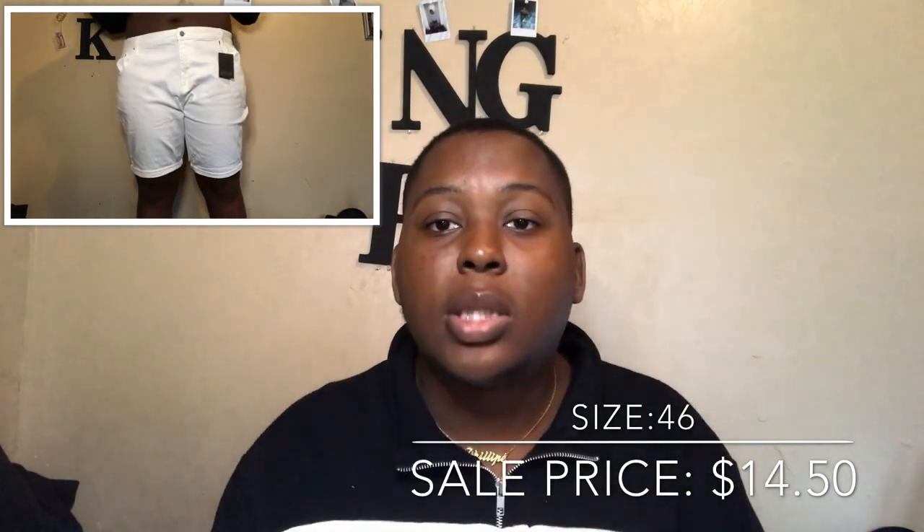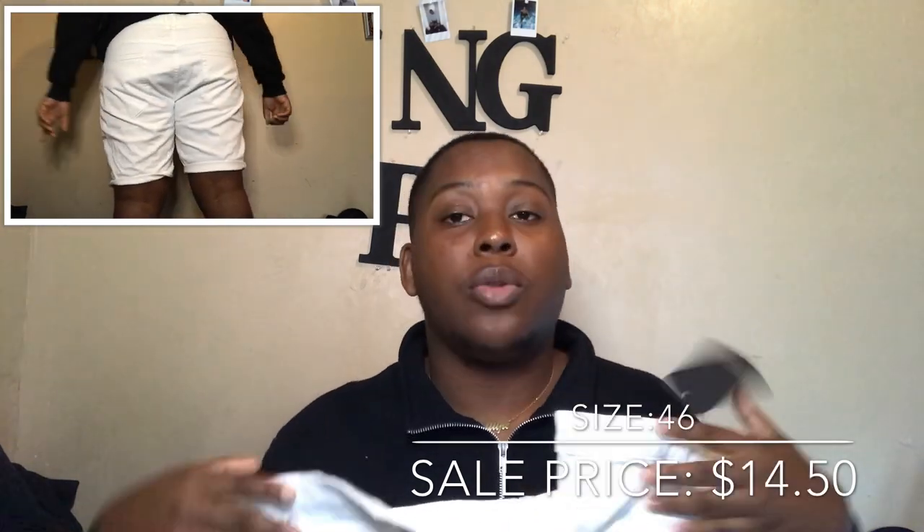Next up are these white pants I got. These are regular zip pants, also from ASOS. I love ASOS because they have a plus size men's section and a lot of stores and online websites don't have that, so it comes right in handy for me.